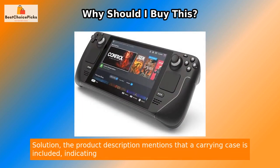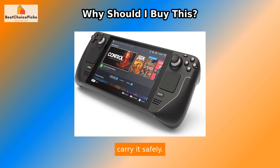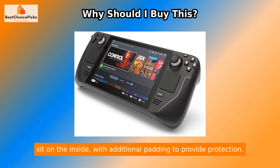Solution: The product description mentions that a carrying case is included, indicating that the item being discussed comes with an added facility that allows the user to carry it safely. Typically, carrying cases are designed in such a way that the device can comfortably sit on the inside, with additional padding to provide protection.